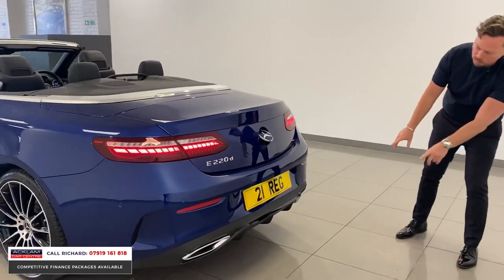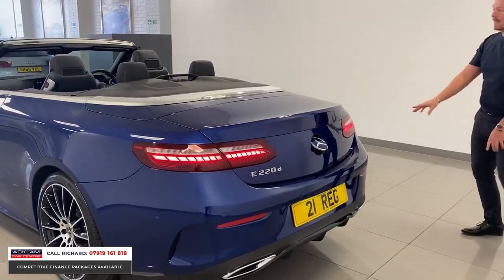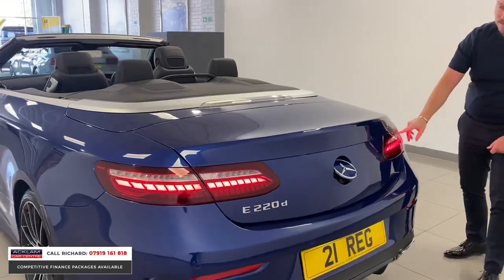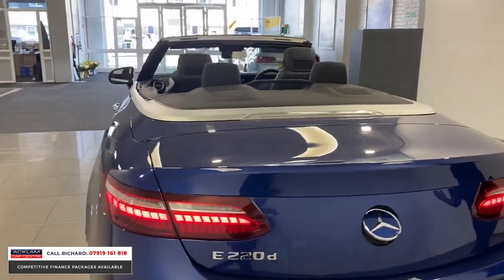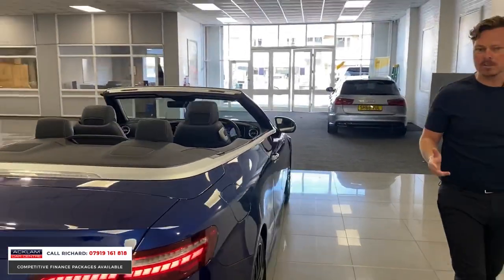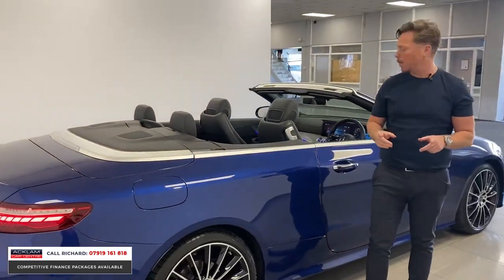The rear end features slightly different exhaust finishes, different air intakes to the side of the bumpers, and new generation individual glass-piece LED rear lights. The car is as-new inside and out, still under Mercedes warranty until 2024 with Europe-wide breakdown assistance.